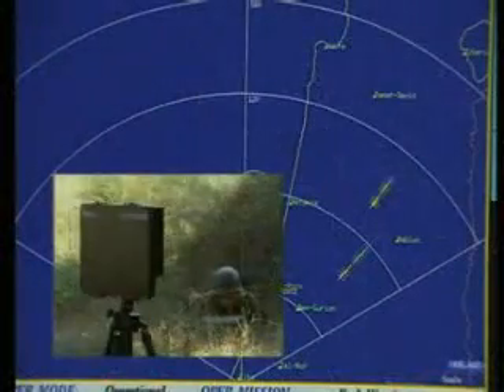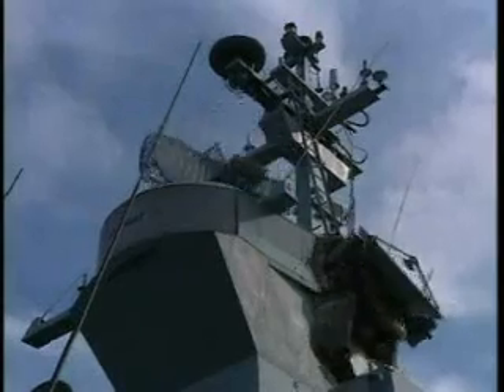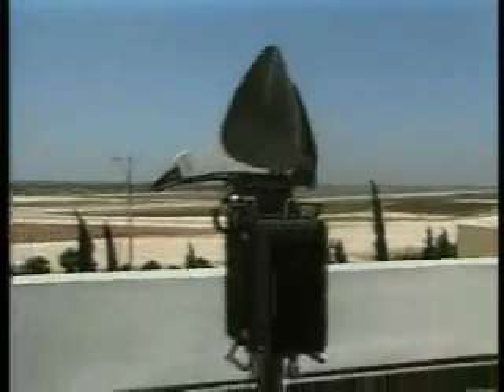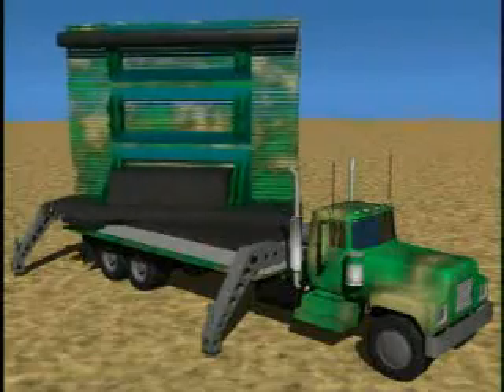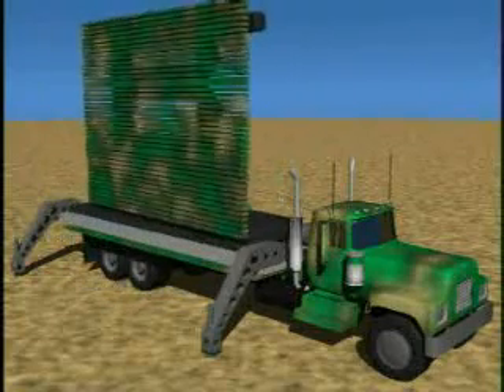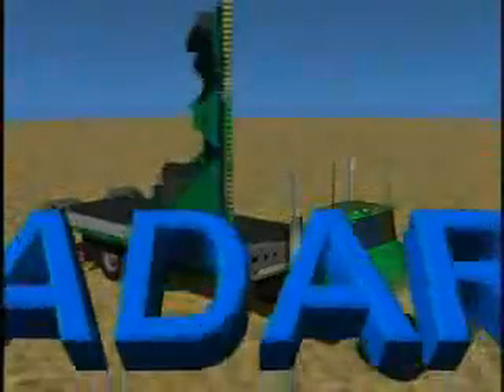Elta — delivering decades of experience in innovative radar solutions. Proven performance in arenas around the world, growing expertise in all radar technologies and applications, translating the state of the art into operational systems which are the core of modern defense. ADAR: Air Traffic Control and Advanced Air Defense Radar — integrating proven technologies to create a new dimension in defense.